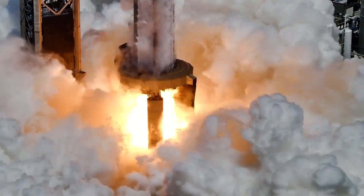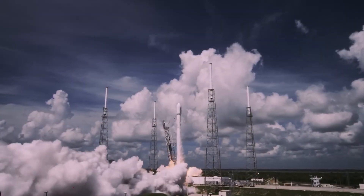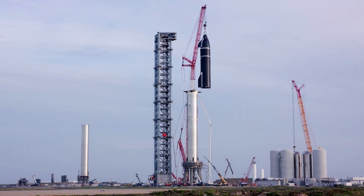Luckily, the stainless steel material of the Starship lends itself very well to a high-heat environment. Trying a similar maneuver with an aluminum alloy booster like the Falcon 9 would be pretty dangerous if not done very carefully, but Starship will take it like a champ.